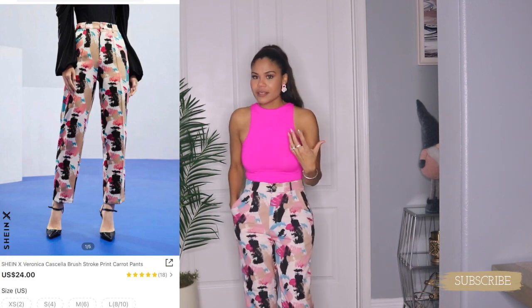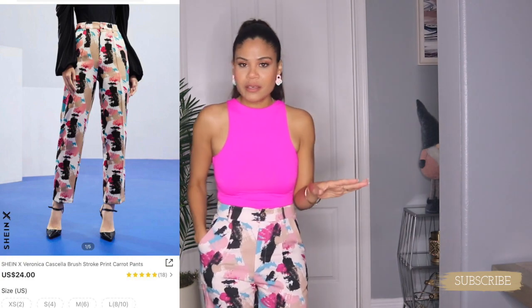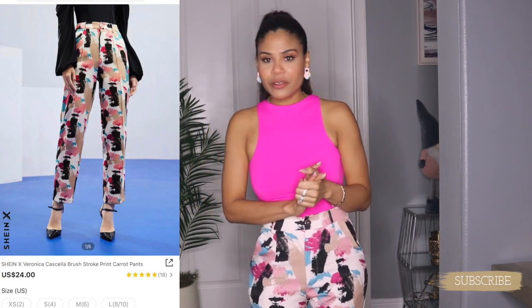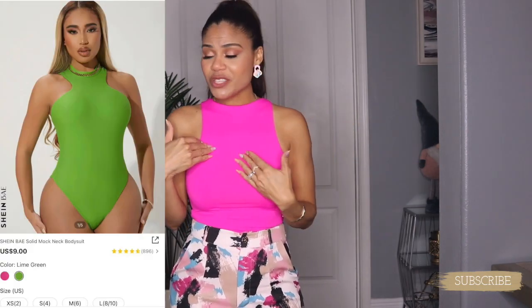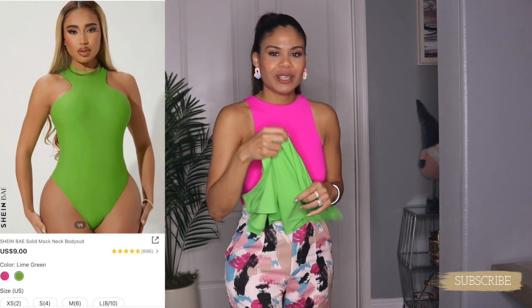Once in a while it's fine to get items like this — just to get out of your comfort zone. Why not? Now let me show you the bodysuit, but before I show you this one let me show you this green one.